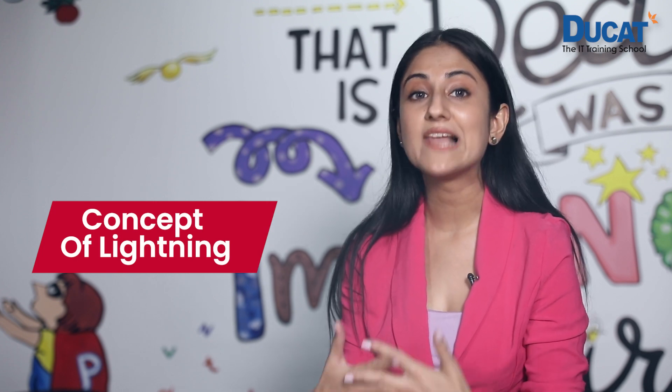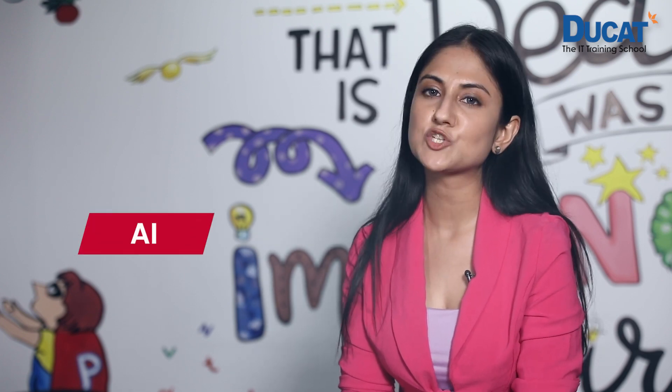Let us now talk about the concept of Lightning in Salesforce. Lightning is a family of technologies for the Salesforce platform and represents its new user interface. It comes with a convenient new design, more productivity tools, and functionality such as AI. The power of Lightning creates a user experience that improves workflow and productivity, makes jobs easier and more intuitive, and even transforms the business.